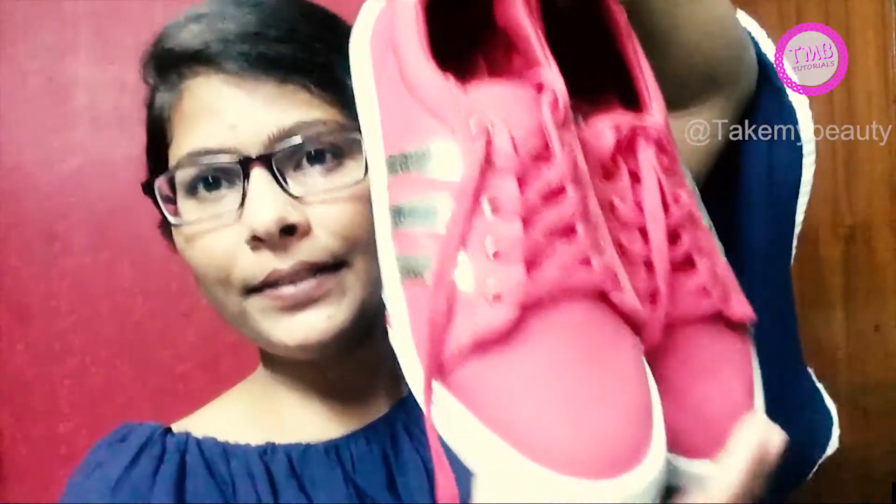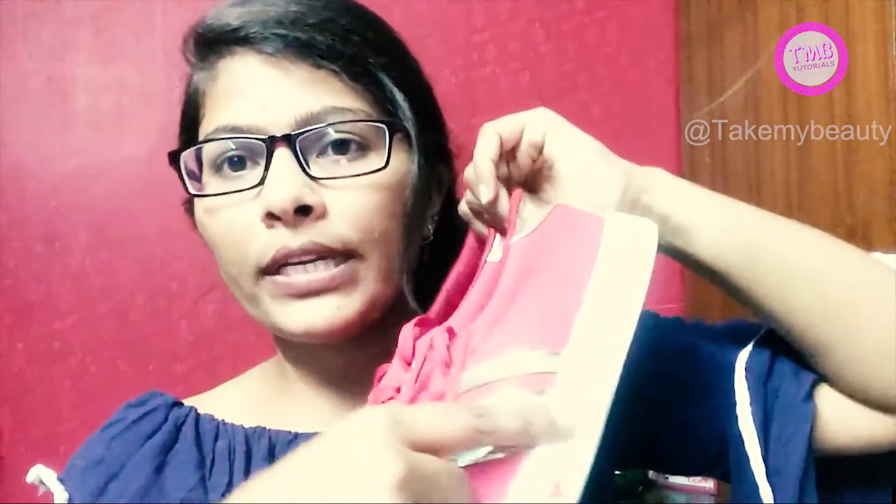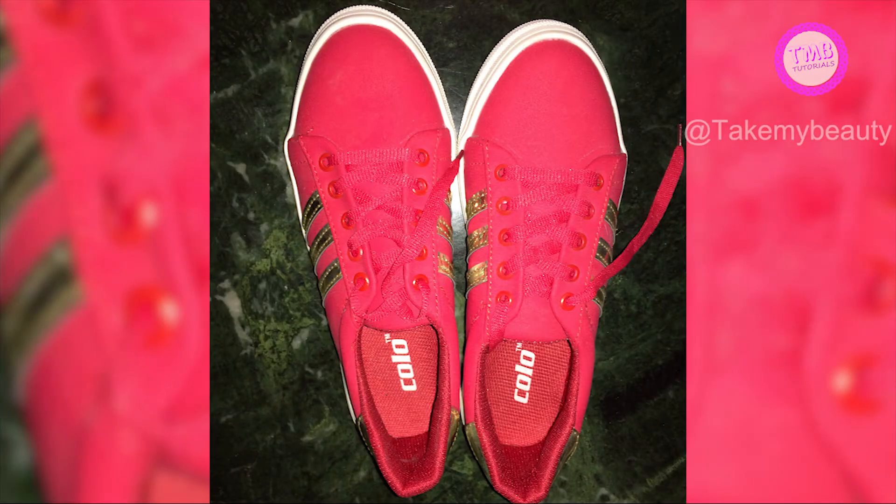Then we bought our sister's shoes and these shoes are amazing according to the price. They are very comfortable. They are red color shoes with golden kind of detailing on them and on the side. It is very comfortable. So its price is 350 rupees — very amazing and comfortable.